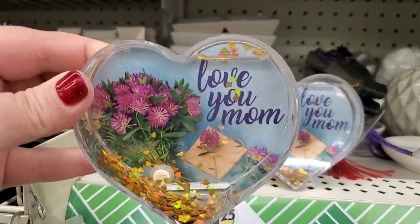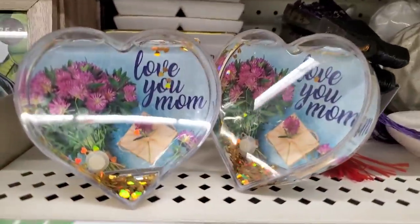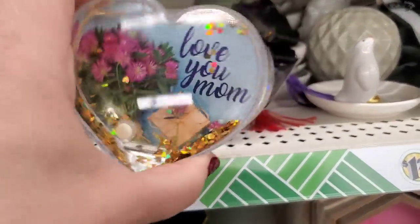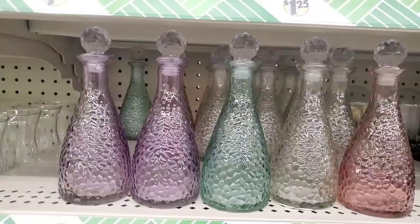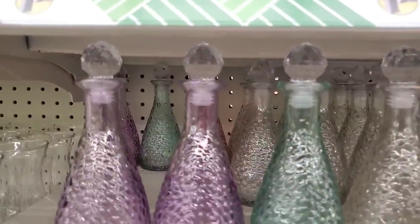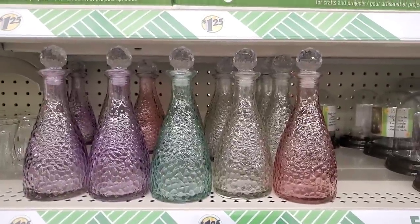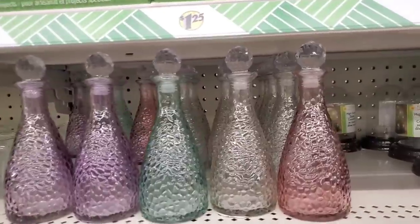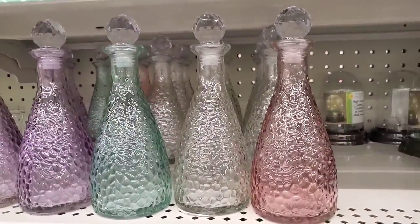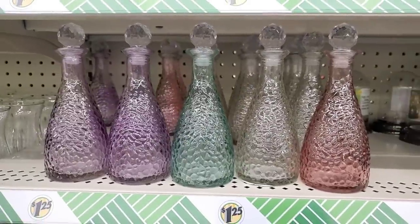This is the first time I'm seeing this 'Love You Mom' little glitter table decor with water inside — just in time for Mother's Day. And these gorgeous prism-topped dimple glass bottles come in such beautiful spring-summer colors: magenta, clear, seafoam green, and purple. They'll absolutely look gorgeous in the kitchen or bathroom.